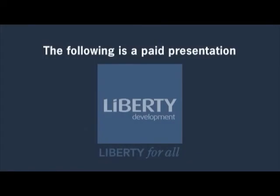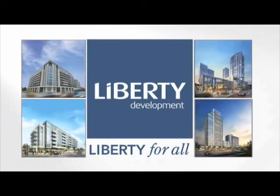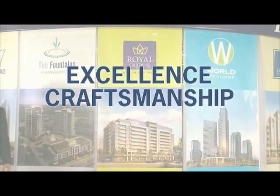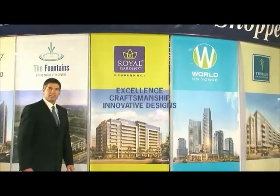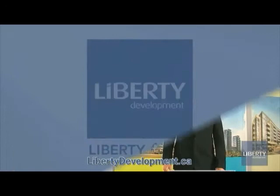The following is a paid presentation brought to you by Liberty Development. Excellence, craftsmanship, and innovative designs — that's Liberty Development's pledge and commitment to every one of their developments.